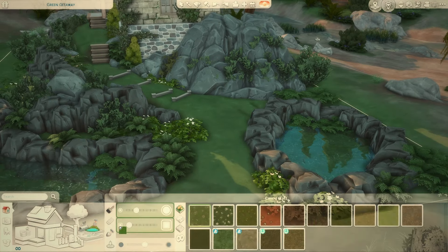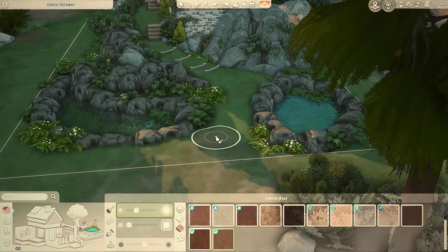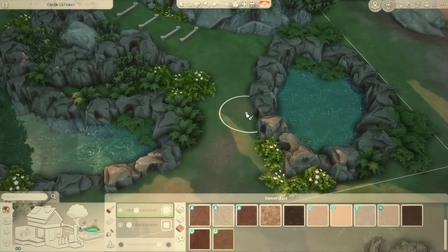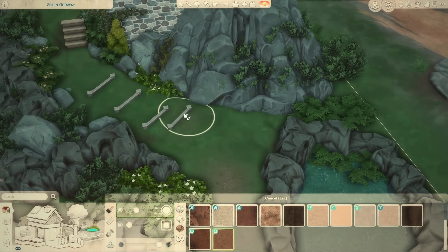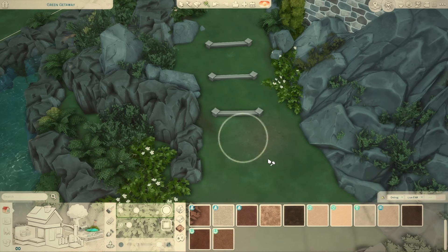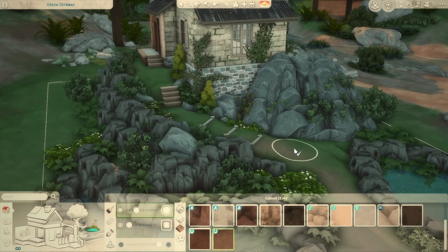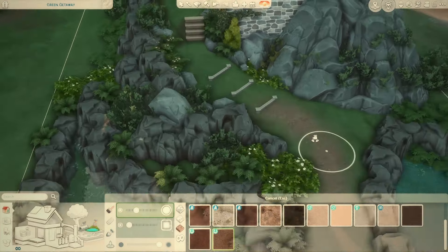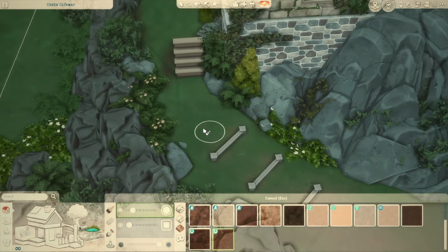I need some regular old dirt to put down the pathway — maybe the one from Horse Ranch because I like that one. I'll try to blend it in with how they have this dirt, but it's not going to match because they don't give us dirt paths that match. This is horrible — I'm not good at terrain paint, by the way. I've never been good at it.